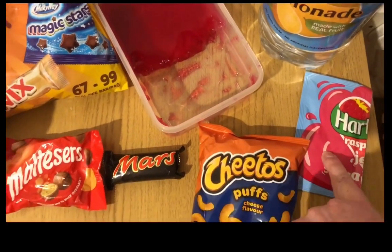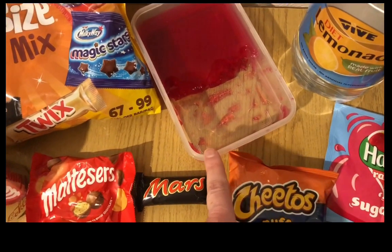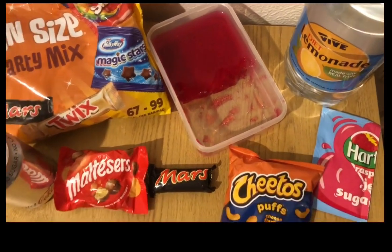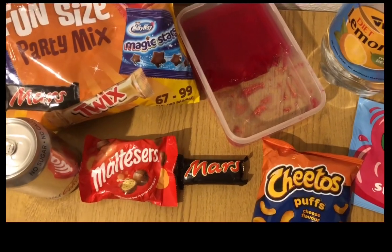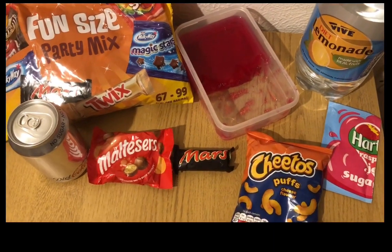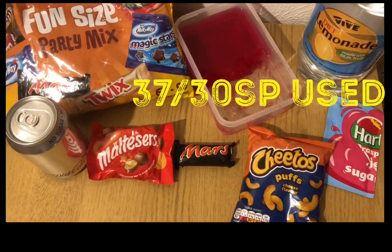I've got a pack of Cheeto Puffs for two smart points and sugar-free jelly that I made up yesterday — the raspberry one with sugar-free crystals. I made it with hot water as the pack says, but instead of adding water I added diet lemonade. It's really odd — it tastes fizzy — but it does taste really nice and I'm never going to make it with water again. This is my snacks for 10 smart points. I'm ending the day on 37 out of 30 smart points.